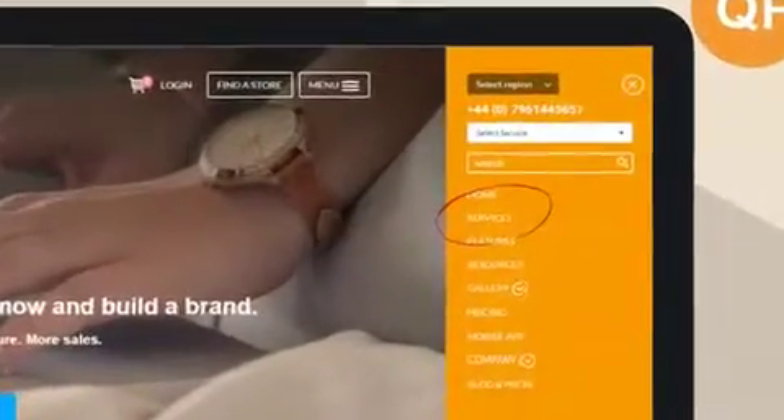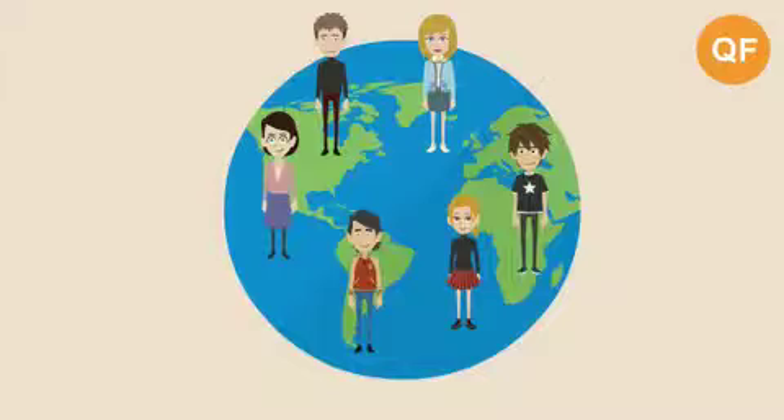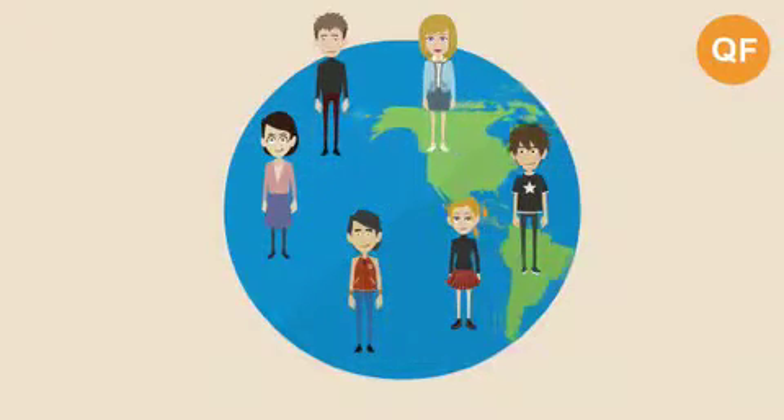And not only that, your products and services will be featured on the Quick Find Marketplace so you can reach customers around the globe.